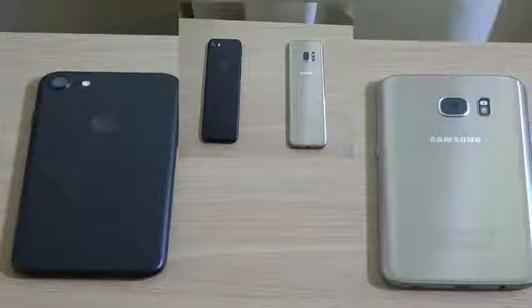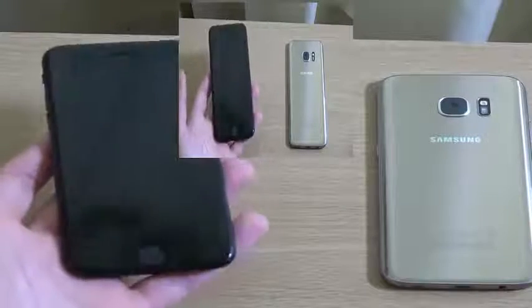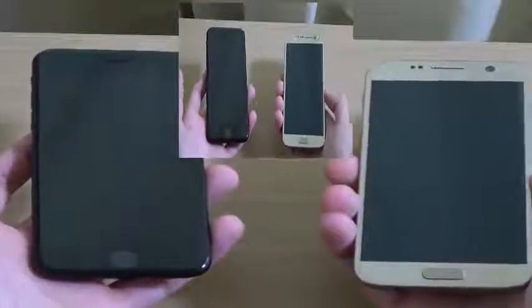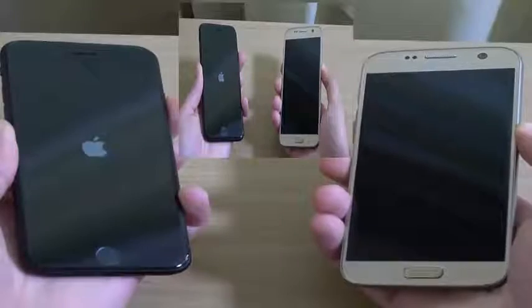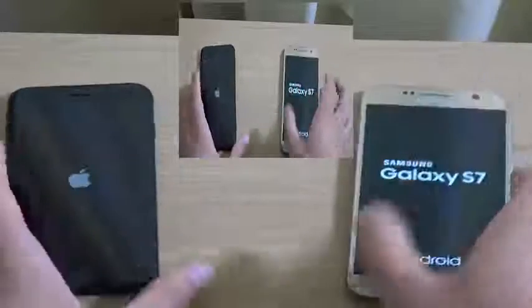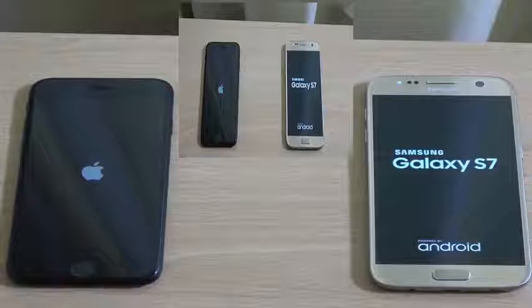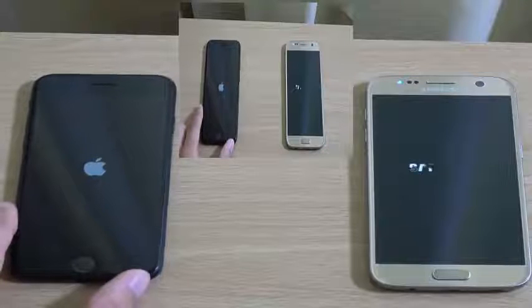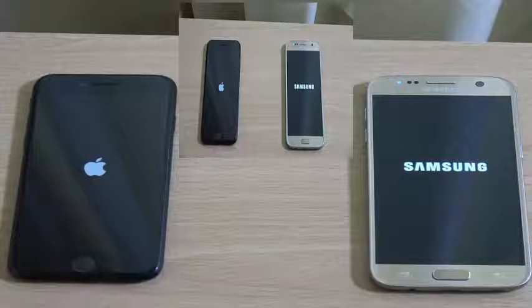Hey guys, so it's time to put the new iPhone 7 up against the Galaxy S7, see who is king at the end of 2016. We're looking at the Apple A10 processor versus the Exynos 8890 — very high end — and we're going to see which gives you the better performance. Both have been updated to the latest software: iOS 10 on the iPhone 7 versus Android Marshmallow 6.0.1 with TouchWiz on the S7.